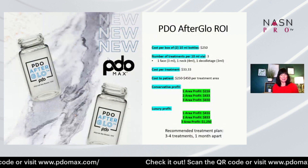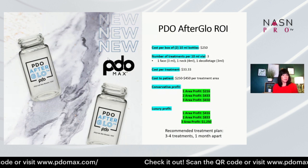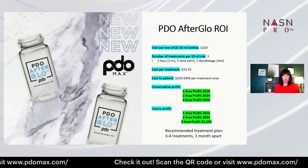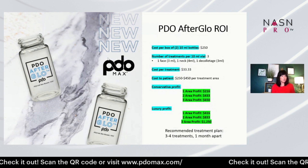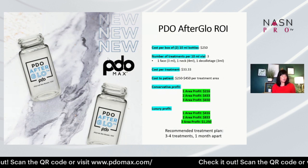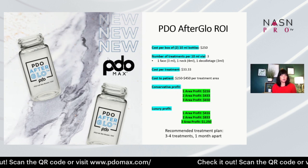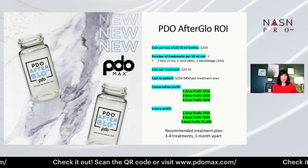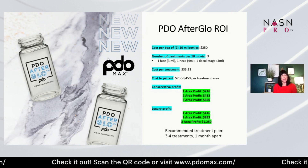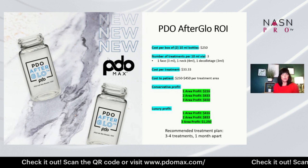Let's talk about the ROI. The cost of two vials — which is one box — is $250, and you get three treatments per vial, so six total treatments per box. The cost per treatment is about $33. Charging $250 to $450 as an upgrade to microneedling, laser, or combo services gives a strong conservative profit. In a more luxury market, the margins are even greater. We recommend three to four treatments a month apart, then a maintenance boost at six months or as needed.